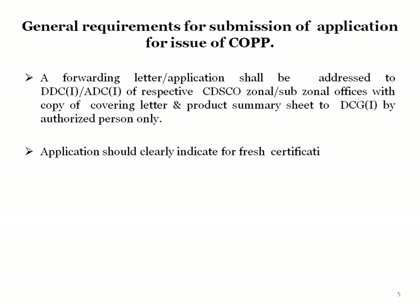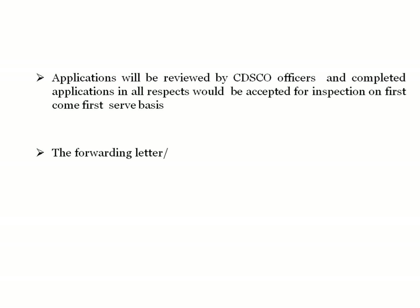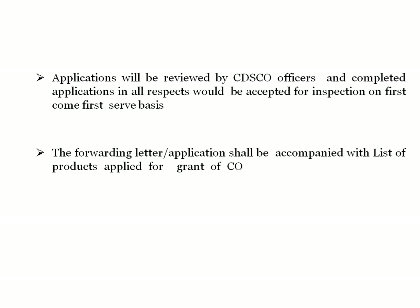The application should clearly indicate whether it is for fresh certification or reissue of a product, and it will be scrutinized accordingly. Applications will be reviewed by CDSCO officers, and completed applications in all respects will be accepted for inspection on a first come, first serve basis.